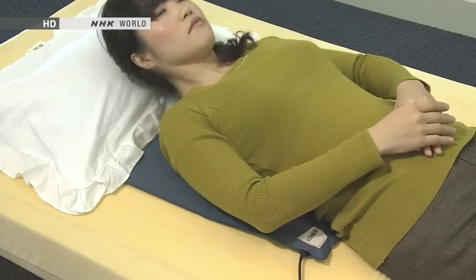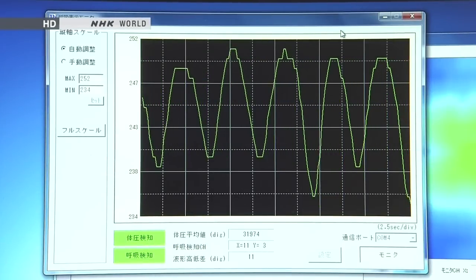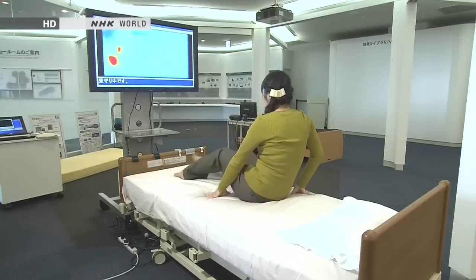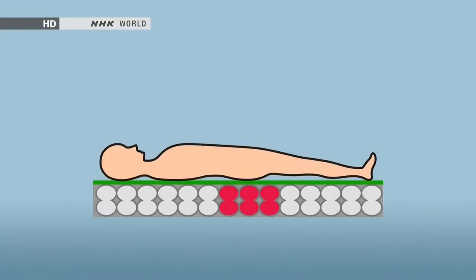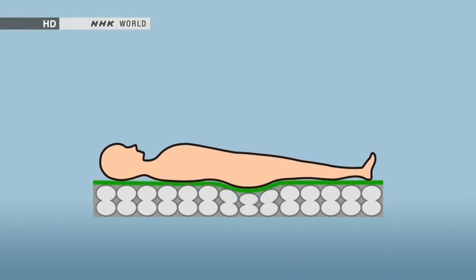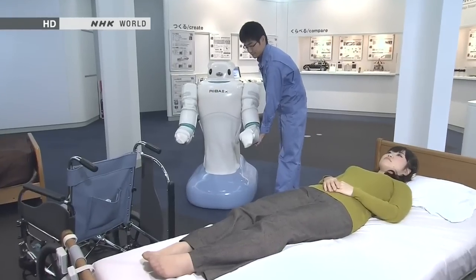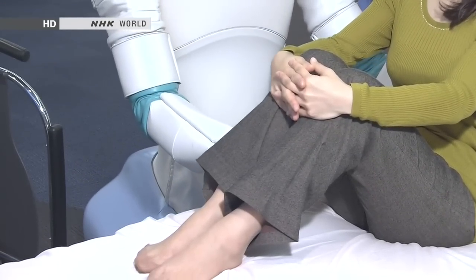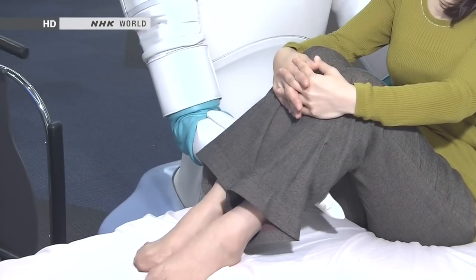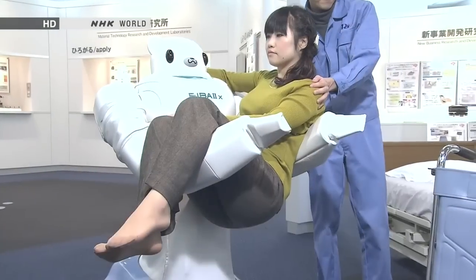The rubber sensor sheets have many potential applications. Laid in the middle of a bed, they can measure respiration and heartbeat, allowing thorough health monitoring during sleep. Incorporated into an air mattress, the sheets can constantly monitor pressure on the sleeper's body — research is underway to develop a bed that would use this data to automatically adjust air pressure in the mattress, thus preventing bed sores. These rubber sensors are also used in nursing robots, fitted to the robot's arms to detect the pressure on the person being carried, with research ongoing to improve safety and comfort for the patient.